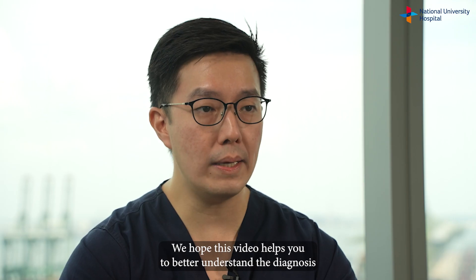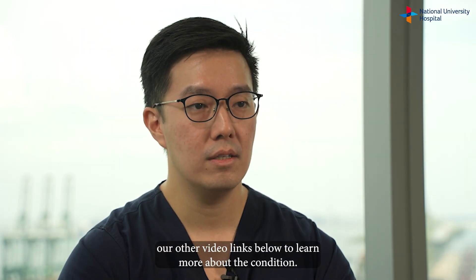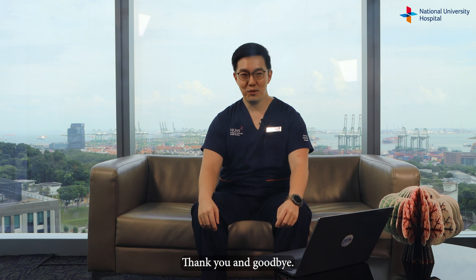We hope this video helps you to better understand the diagnosis of dry eye disease. Please visit the NUH website or click on our other video links below to learn more about the condition. Thank you and goodbye.